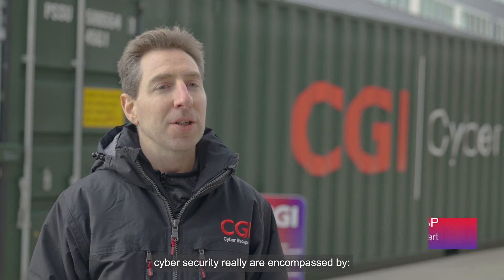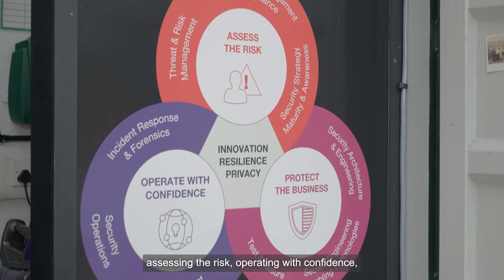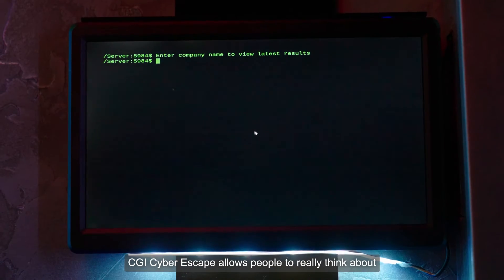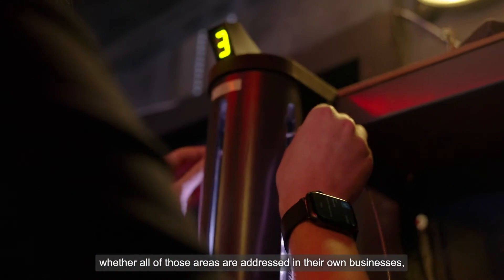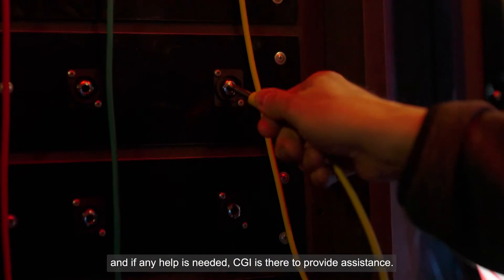The three areas that CGI work across in cyber security are really encompassed by assessing the risk, operating with confidence, and protecting the business. CGI Cyber Escape allows people to really think about whether all of those areas are addressed in their own businesses, and if any help is needed, CGI is there to provide assistance.